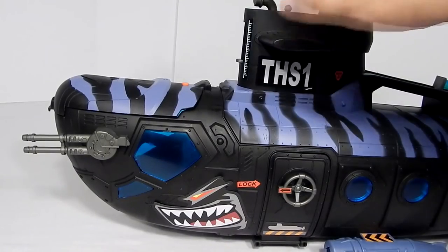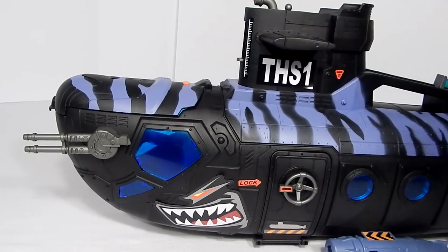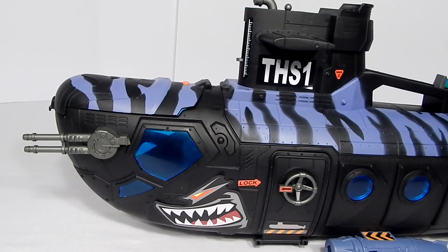The sub features light and sound effects. Sound effects include sonar pings, an alarm, explosions, and what we're guessing are engine noises.